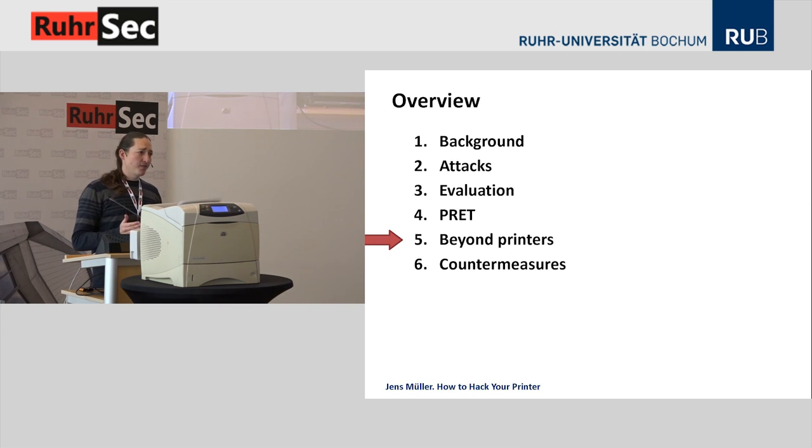We ask ourselves: can we adapt the attacks to areas beyond traditional printers? With PJL this is difficult because PJL is tightly bound to printers. However, PostScript has use cases in other areas — for example, in desktop software. Microsoft Word and LibreOffice still allow you to import PostScript files and therefore execute PostScript on your computer. Some websites even process PostScript.